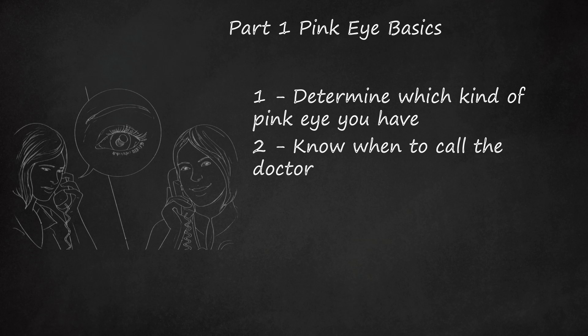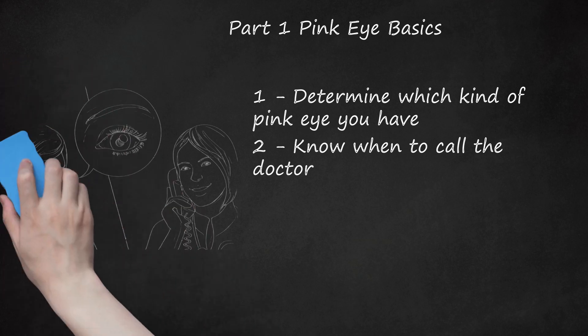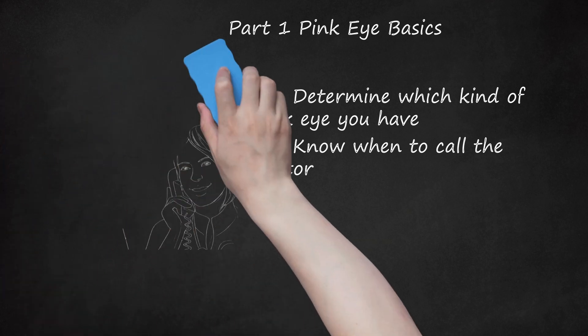Call the doctor if you experience moderate to severe pain in the eye, or if you experience vision problems that do not clear up once the discharge is wiped away. If pink eye deepens in color to an intense red, seek medical help as soon as possible. Contact the doctor immediately if you suspect a severe form of viral conjunctivitis, such as one caused by the herpes simplex virus, or if you are immunocompromised due to HIV infection or cancer treatment. Also contact your doctor if bacterial conjunctivitis treated with antibiotics does not improve after 24 hours.